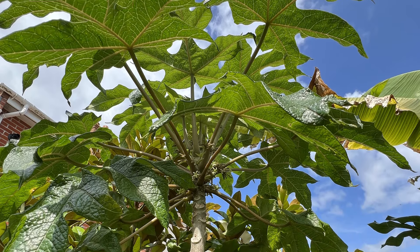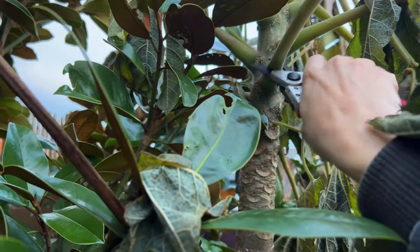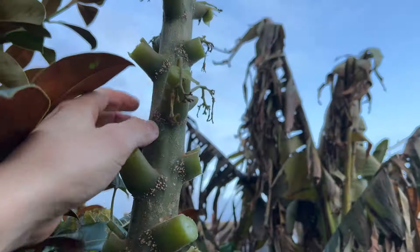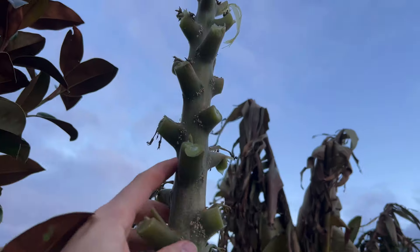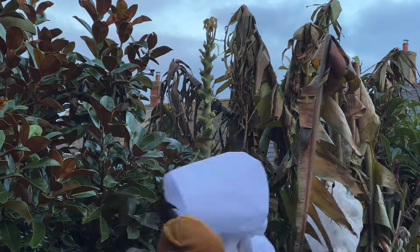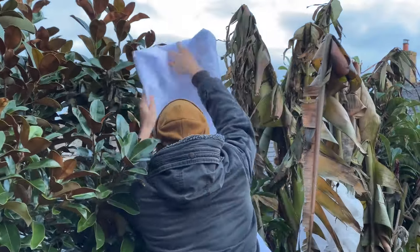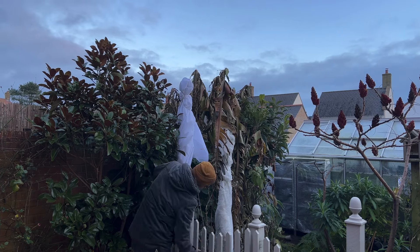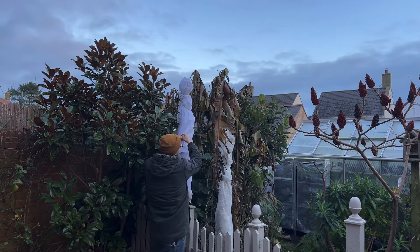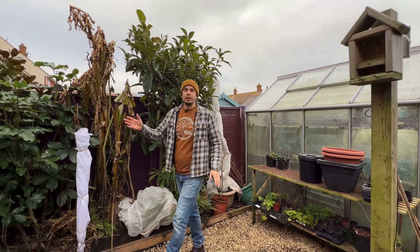Right at the back, my papaya tree is still outside because it's too tall to go into the greenhouse. It did lose all its leaves, so I wrapped it up, cut off all the damaged leaves, and cut off any fruits that were there. I'm keeping the fruits indoors to try to ripen them, hoping they'll be full of seeds I can sow in spring. I'm going to leave the papaya wrapped up nice and warm and we'll see in spring whether it survives and reshoots.